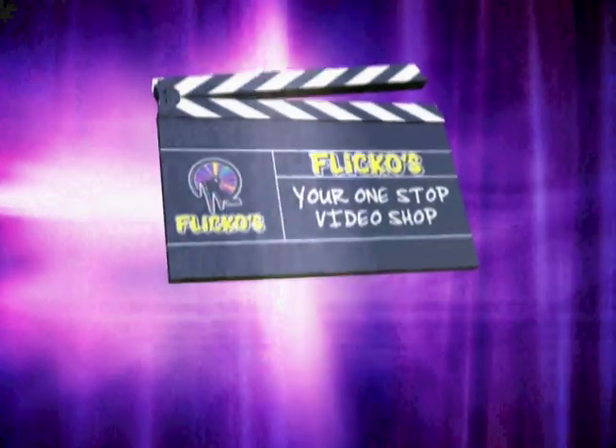Yes, you can. Flicko's puts your films and old tape formats on DVDs. We'll label and package them too. Cherished memories don't belong on a shelf. Turn them into DVDs right here at Flicko's. Flicko's, your one-stop video shop.